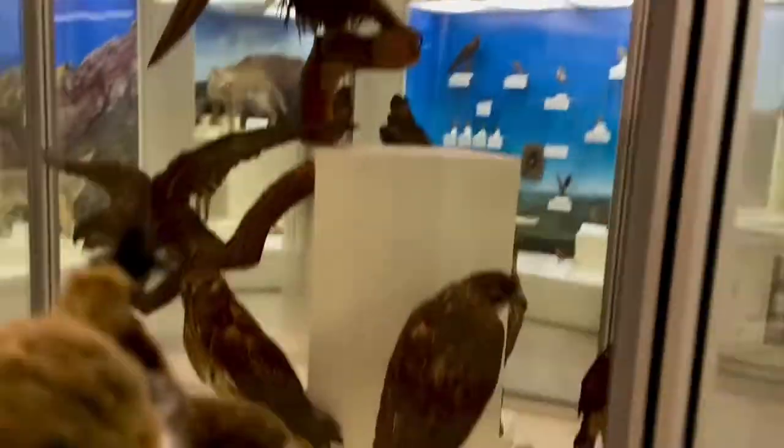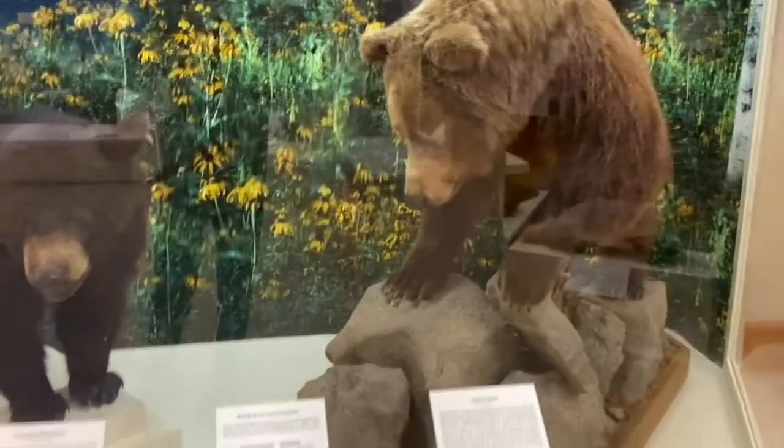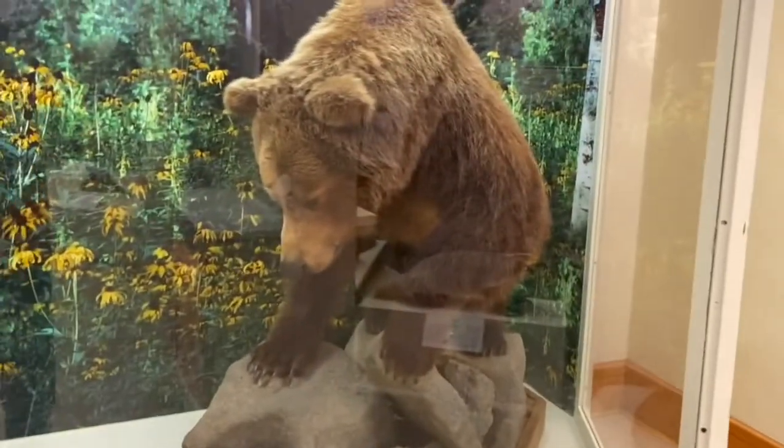Yeah, these birds are very big. Now I'm here with Barley and we're looking at a bear exhibit. We've got a black bear and a grizzly bear. Here's the black bear right here — not the biggest we've seen, but still pretty big in its own right.